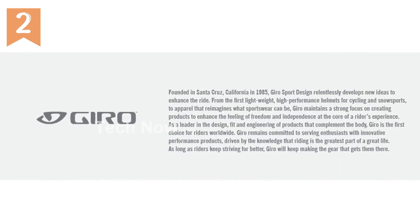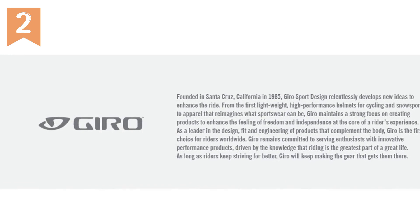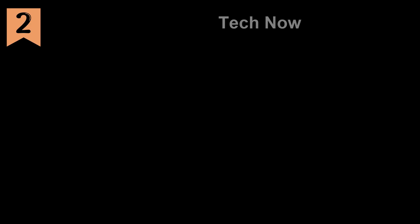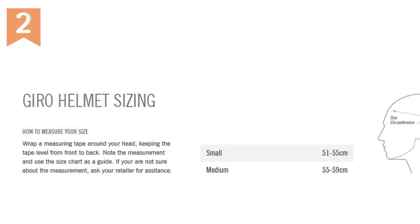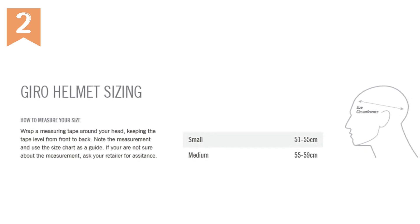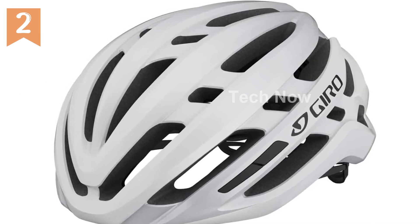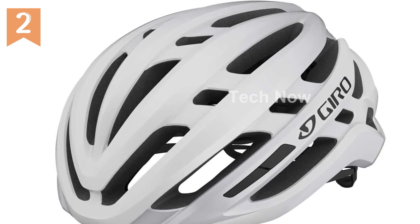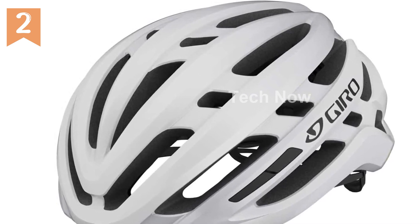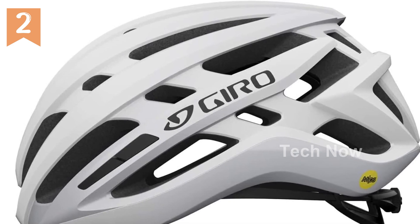To further enhance airflow, the helmet features wind tunnel vents with internal channeling. These strategically placed vents help to keep your head cool and comfortable, even during intense rides or hot weather conditions. The Rock Lock 5.5 Fit System allows for easy adjustment and ensures a secure fit on your head, so your helmet won't shift or move unexpectedly.